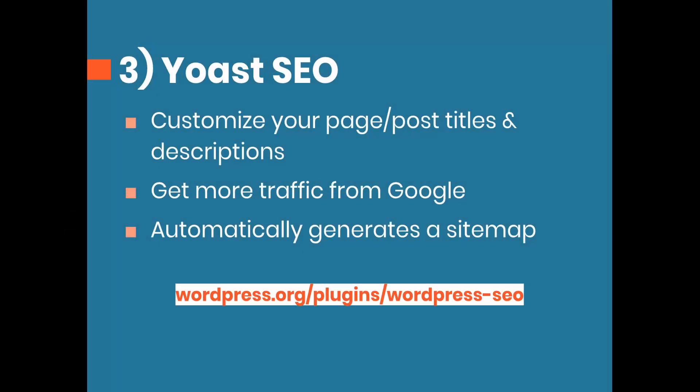Number three is a plugin that almost every site can use — it's called Yoast SEO, which stands for search engine optimization. This lets you customize your post titles and descriptions and include keywords that people might be searching for. You want to write it naturally, not like a robot, but this is what's going to get you more traffic from Google. They also automatically generate a sitemap for you.